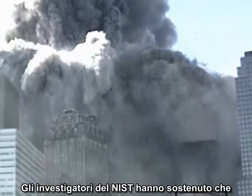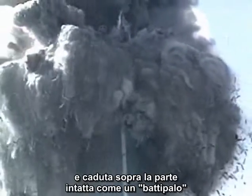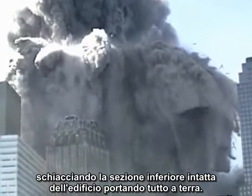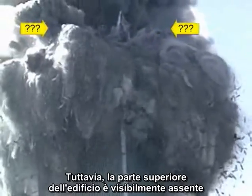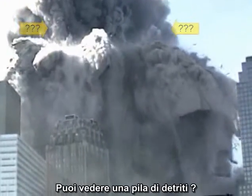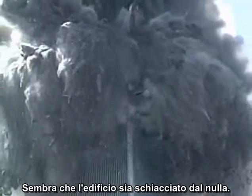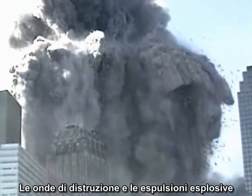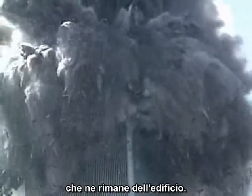The NIST investigators have claimed that the top section of the building above the plane impact point came down like a pile driver, crushing the undamaged lower section of the building all the way to the ground. The top section of the building is, however, noticeably absent. There is nothing above the ring of explosions except for a fountain of debris. Can you see a pile driver? It does not appear that the building is being crushed by anything. The waves of destruction and explosive ejections of material are occurring over a wide zone that continues all the way to the top of what remains of the building.